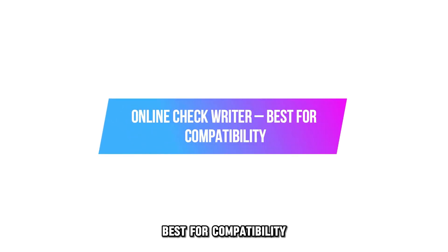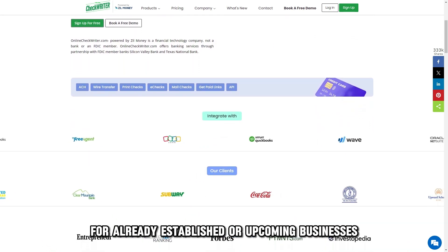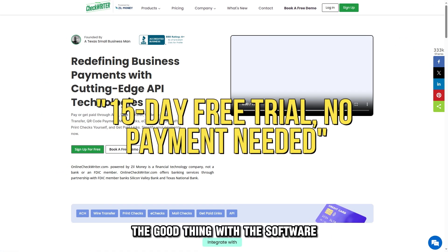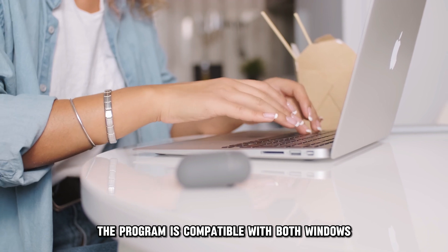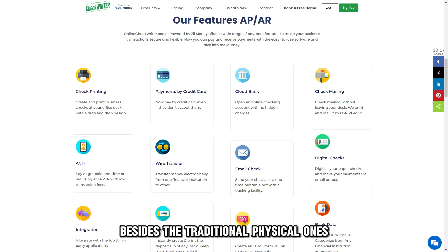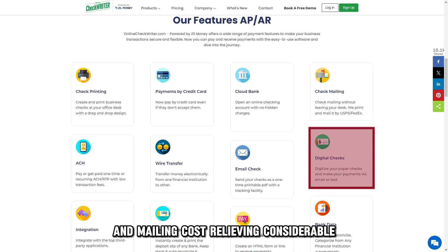Let's get started with Online Check Writer, best for compatibility. Online Check Writer is one of the best checkwriting software for already established or upcoming businesses, as it can scale up or down depending on your needs. You can access its 15-day trial without setting up your payment, offering small businesses a sufficient window period before investing in it. The program is compatible with both Windows and iOS devices and supports sending digital checks besides traditional physical ones. Digital checks help cut paper expenses and mailing costs, relieving considerable financial strains on small businesses.